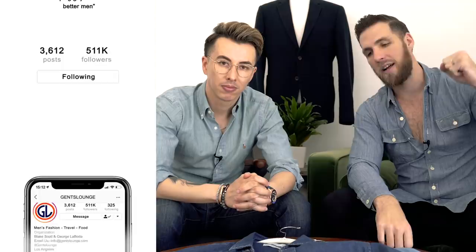That pretty much wraps up our video on denim shirts. I hope this was helpful and gave you some inspiration on how to style them. If you have not hit that subscribe button yet, hit that right now — we're here every week talking about men's fashion, lifestyle, and everything in between. Don't forget we are on Instagram at GentsLounge — give us a follow and leave us some comments over there. We'll see you on the next one, cheers guys!